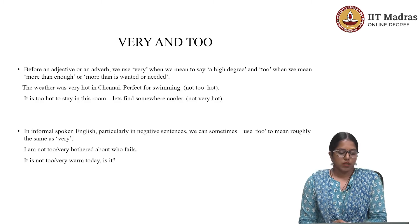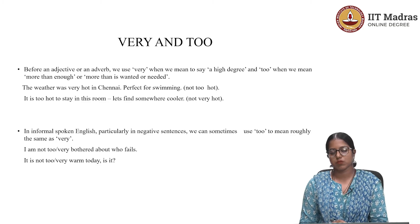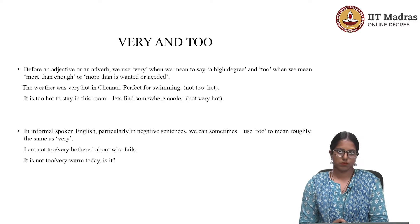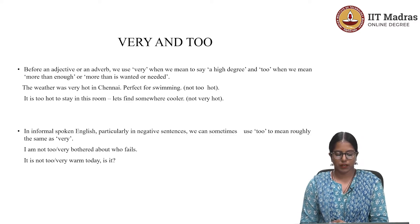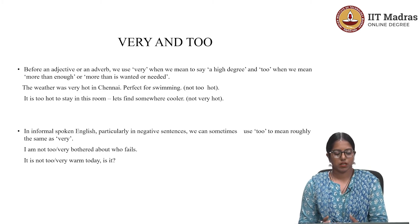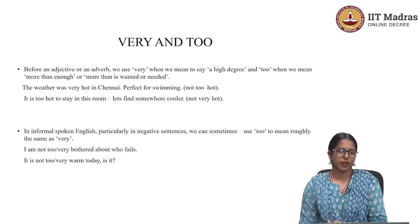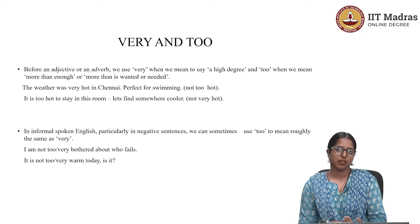In formal spoken English, particularly in negative sentences, we can sometimes use 'too' to mean roughly the same as 'very.' For example: 'I am not too bothered about who fails' — it is also okay to say 'I am not very bothered about who fails.' Similarly, 'It is not very warm today, is it?' and 'It is not too warm today, is it?' Both are fine because we are using them in an informal context.